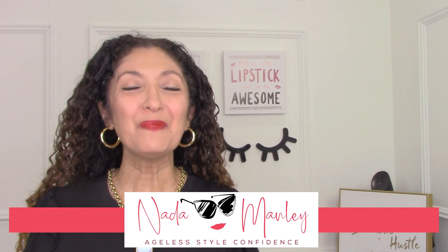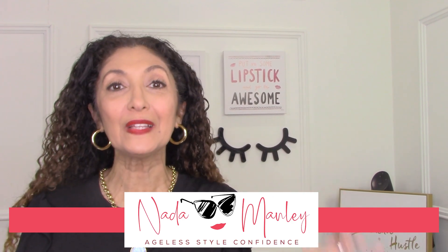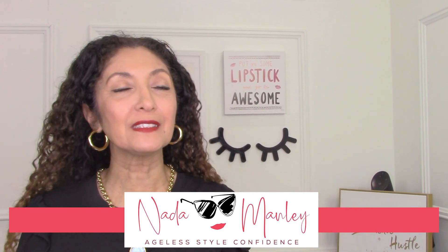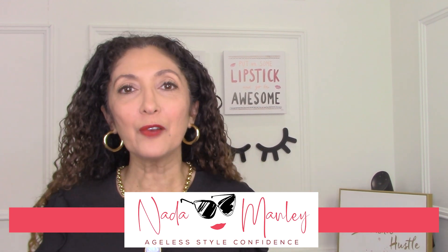Hi, this is Neta. Welcome to my channel. My whole goal for this channel, if you're new here, is to help you build a wardrobe that you love — that helps you get dressed every single day feeling confident, feeling beautiful, feeling stylish, and get on with your day.